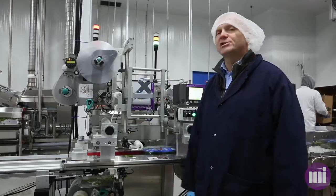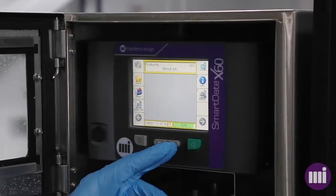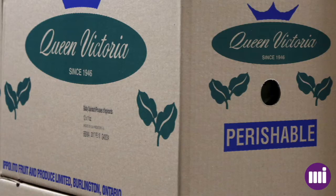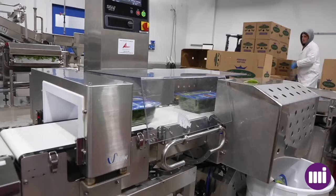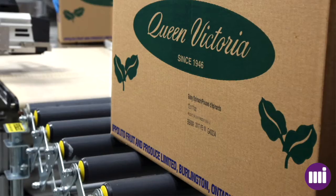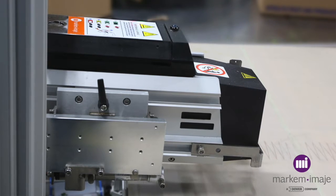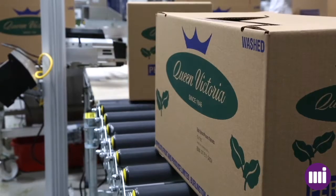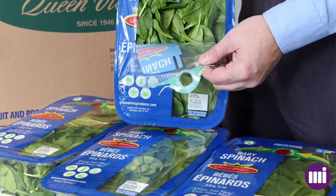We're very pleased with the local service and their support. We're very excited to integrate our traceability into our ERP system, Famous, to track all the way back to the acreage so that we can have full system traceability on the produce.